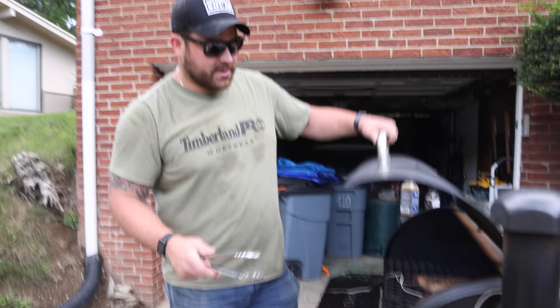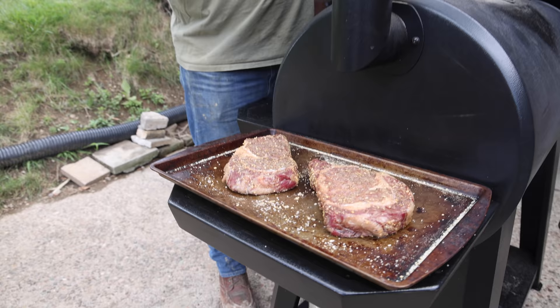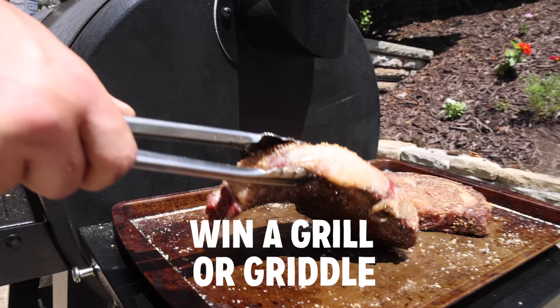These are up to temp, so now I'm gonna pull the probes and then fire this thing up as hot as we can get it for a sear. And don't forget to stick around to the end of the video if you want to win one of these from Pit Boss.